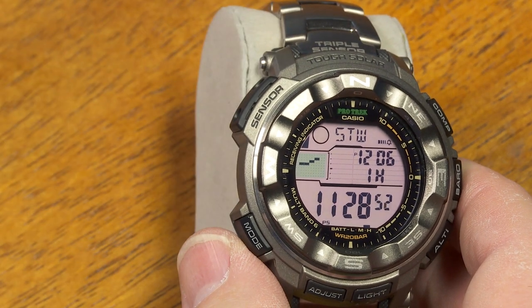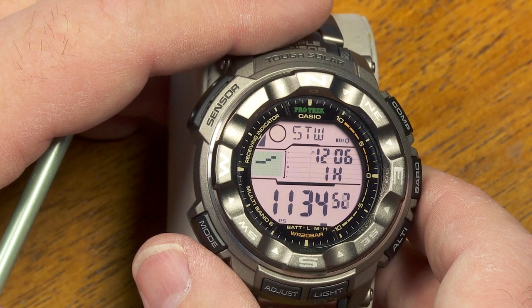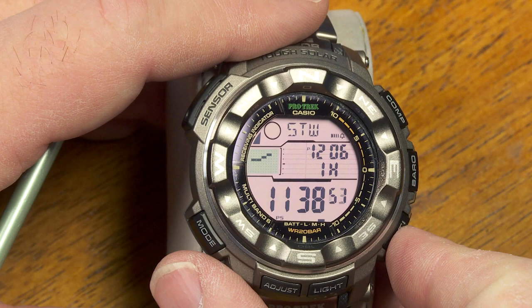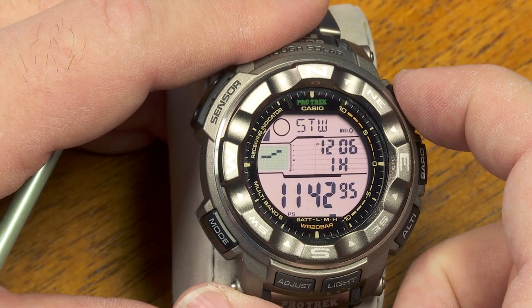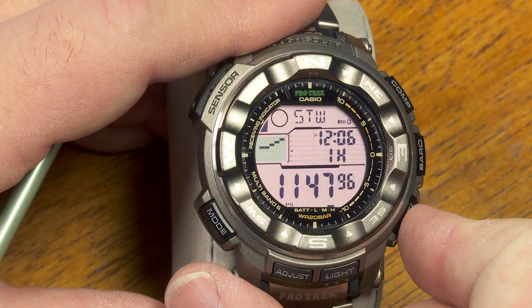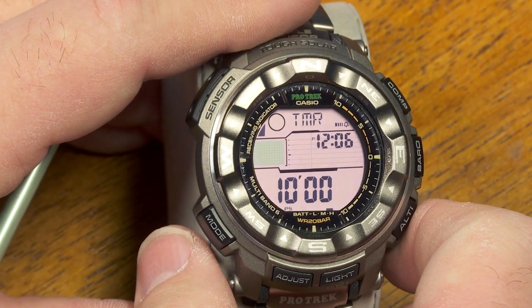Next is the stopwatch mode — this is actually a 24-hour stopwatch. It will go 24 hours and if you leave it on it'll just reset to zero and keep going, or you can stop and start it with the button on the lower right. The button on the upper right is your split time, and you can also stop it, reset it. A nice little stopwatch.